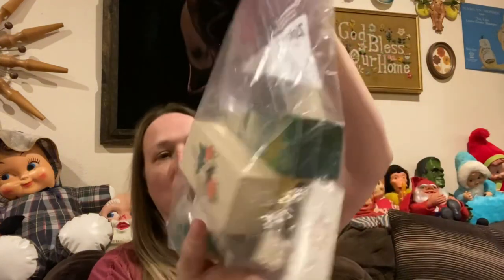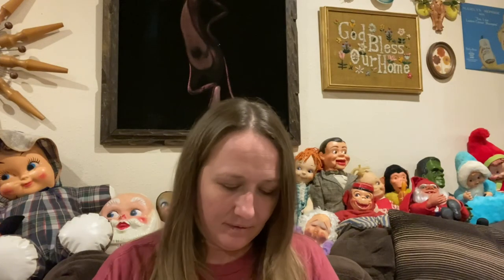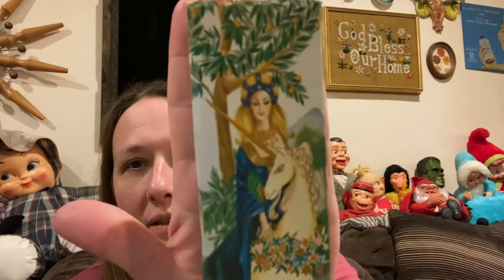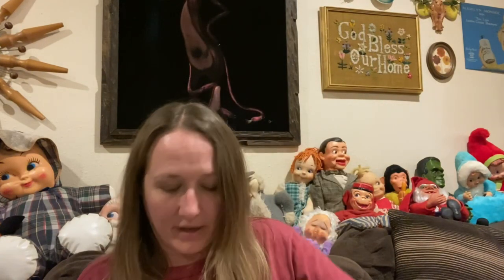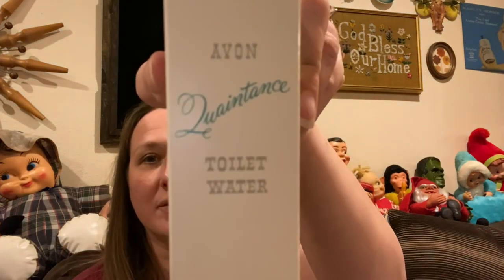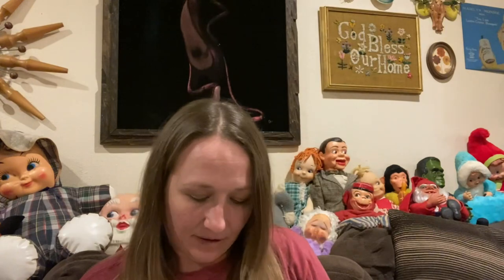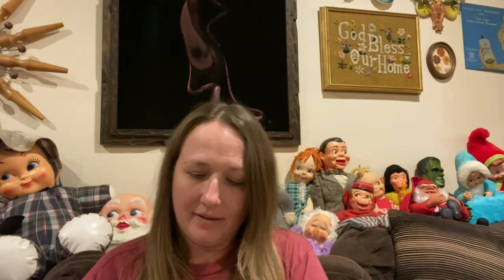Then I found a whole bunch of new old stock Avon, which is really cool. I don't ever pick up Avon hardly ever, but I thought these were really neat — the graphics on the box are kind of 3D, how they stick out a little bit. There's a whole bunch of different things in here like perfumes, and one of these says 'toilet water,' which I thought was pretty cool. There are lipsticks — just a whole bag. I thought it would be fun to sell as a lot.